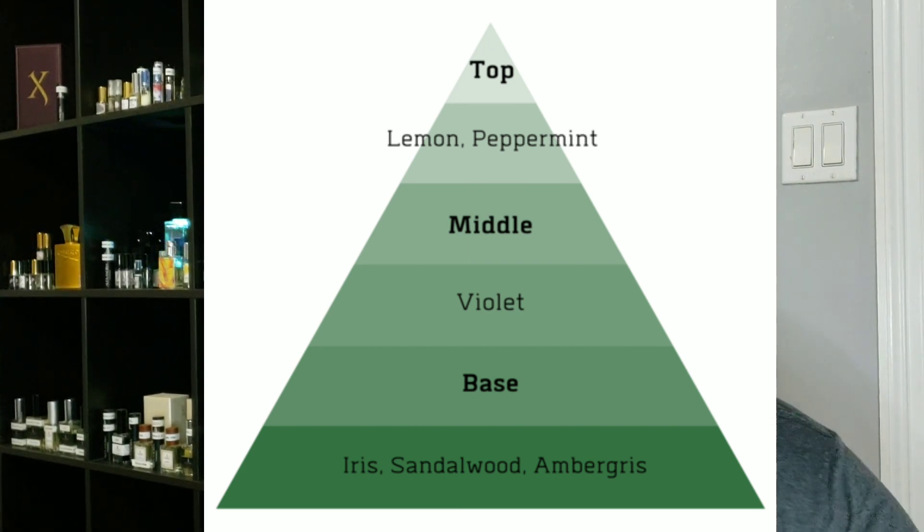In the Alt version, you're looking at lemon, peppermint, violet leaf, iris, sandalwood, and ambergris. In Green Irish Tweed from Creed, you're looking at lemon verbena, peppermint, violet, iris, sandalwood, and ambergris. The only difference between the two is the verbena — Creed has verbena and the Alt notes don't list it.